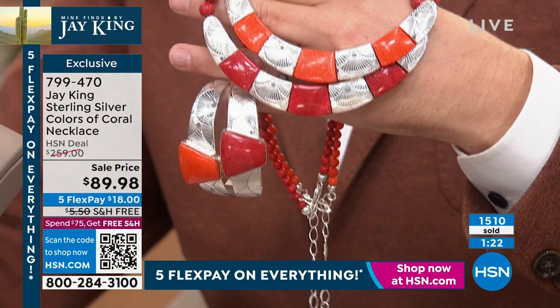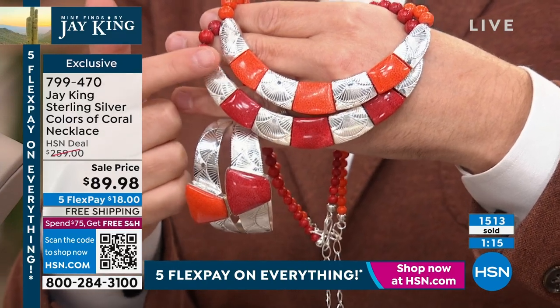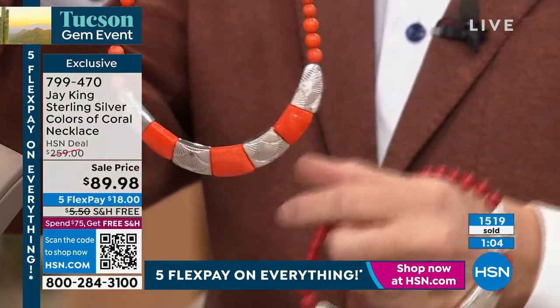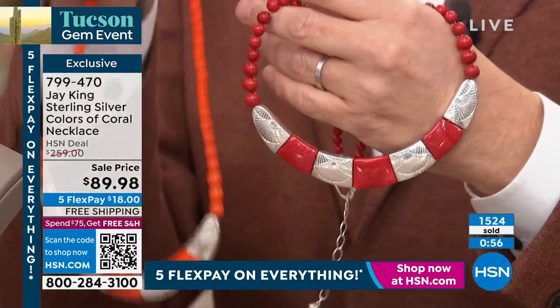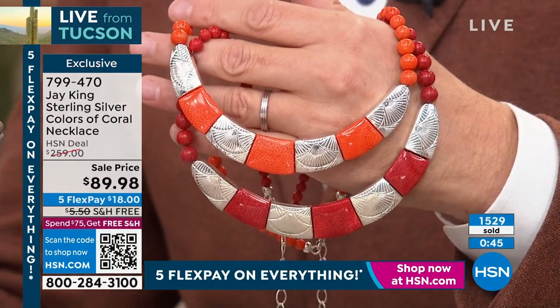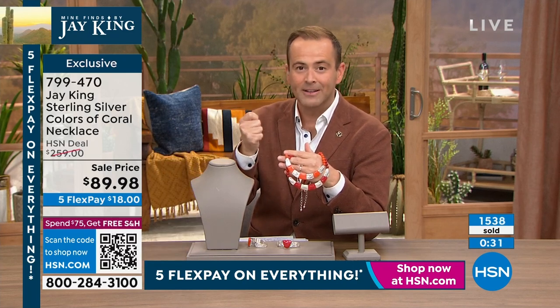We are heading towards that 2,000 order mark. If you want the red, this is your last opportunity. If you want the orange, we're getting very close. The necklace comes in at 18 inches with a two and three-inch extender — approximately 21 inches. The red is that sexy, rich, deep, passionate color. The orange is springtime and summertime — happiness and joy. It's the color, vibrancy, and energy that coral brings. It's real — not man-made, not acrylic or plastic. It's real for less than $90.